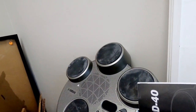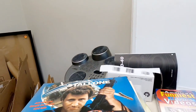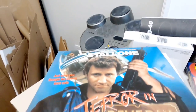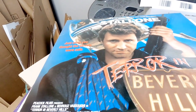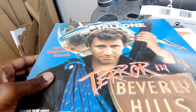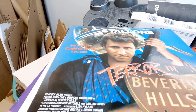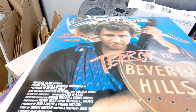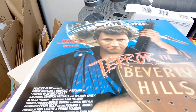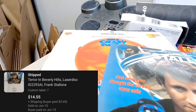I'm going to go through some of these Laserdiscs and then we'll take a look at the spreadsheet as well. First up, starting with who we all know is the best of the Stallones - Frank. I didn't even know there was a Frank Stallone, to be honest. Terror in Beverly Hills - 'Just when you thought the streets were safe.' Good stuff. This one sold for an odd price of $14.55. Very oddly specific.